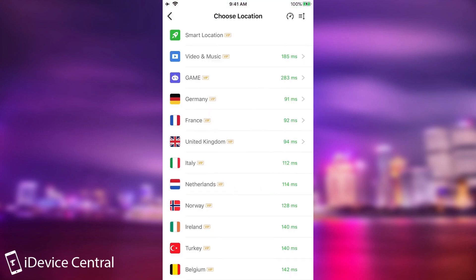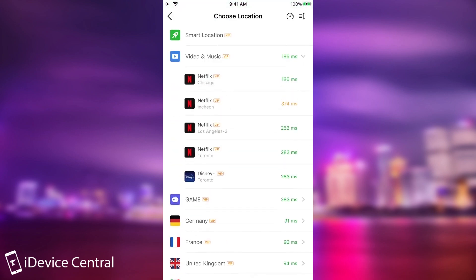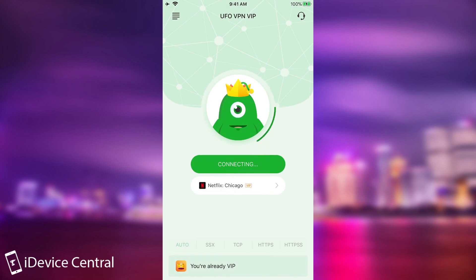You don't have to use smart location — you can pick one yourself. For example, if you want to watch Netflix, you can select the Netflix option. I'm going to select the lowest ping, which is Netflix Chicago, and it connects. Once it connects, you will be able to watch Netflix with no problem using this VPN.